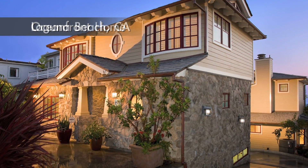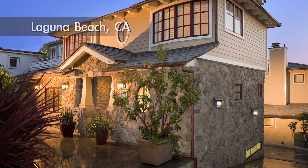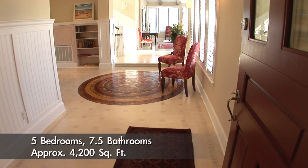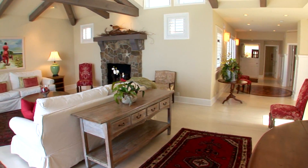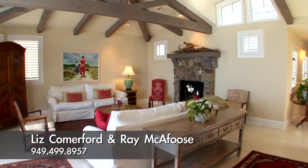Professional landscaping establishes the setting for this craftsman dwelling. A spacious entry hall is the keystone of the bright and open floor plan. Handsome beam ceilings provide a grand welcome.